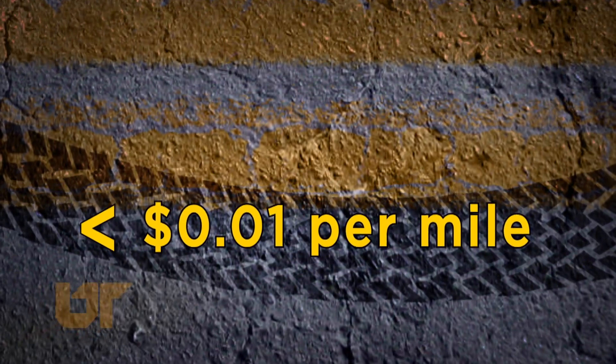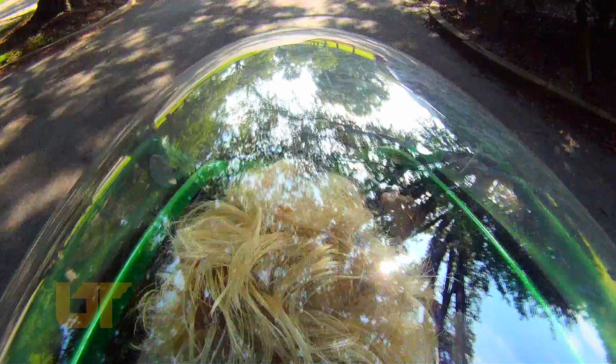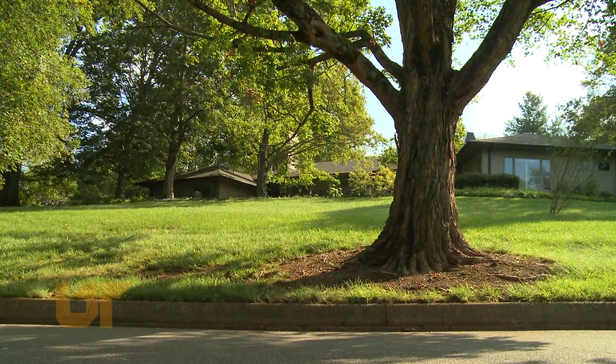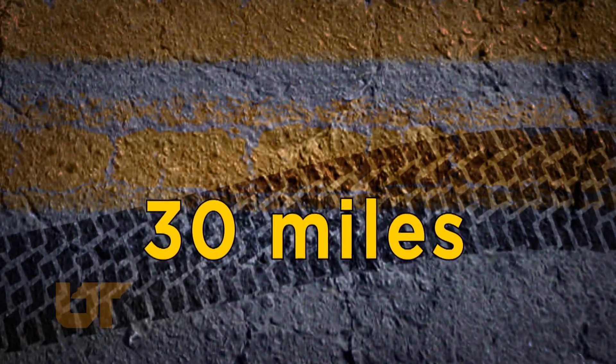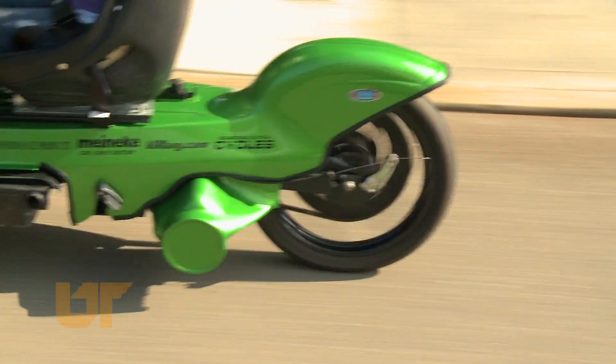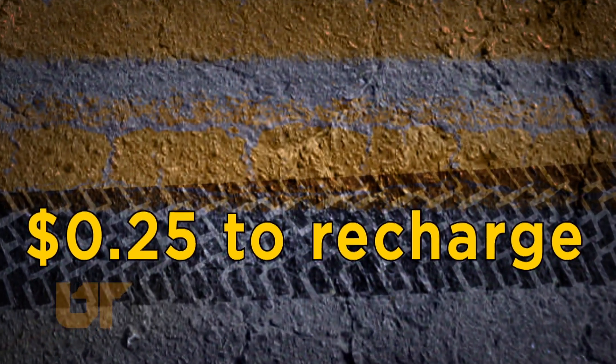This car costs less than one penny per mile to drive. It travels 45 miles an hour top speed and can go 30 miles round trip. It runs off of electricity and costs about 25 cents to recharge, recharging in six hours.